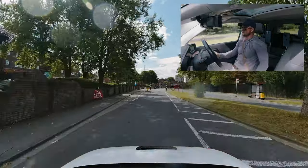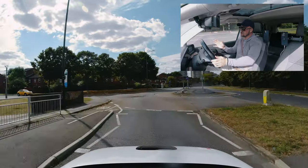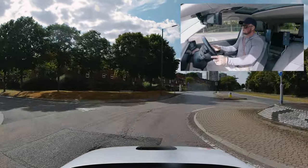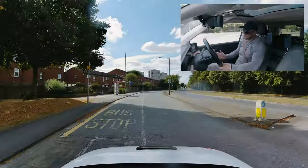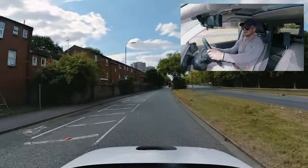Roundabout straight ahead — remember to slow down on the approach. We're doing maybe a jogging speed on the approach to this roundabout. Slow at the beginning, fast at the end.